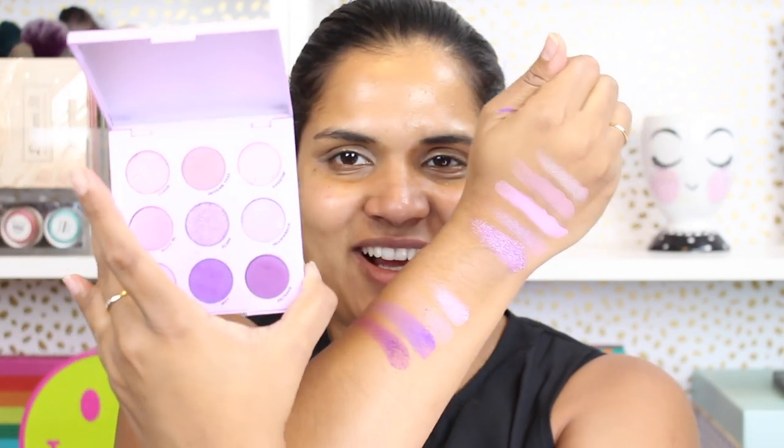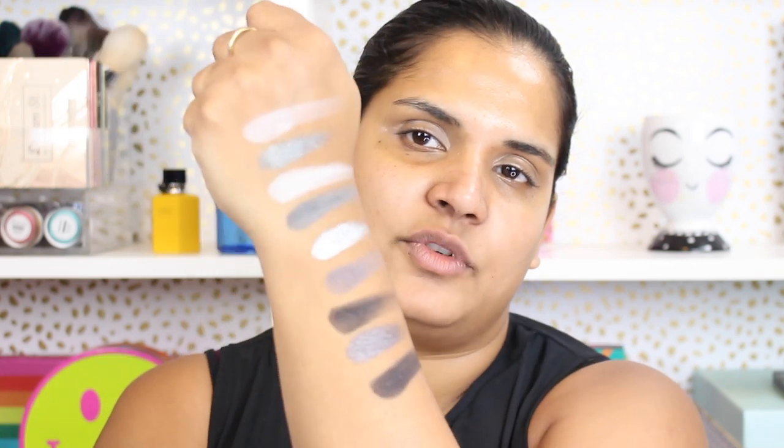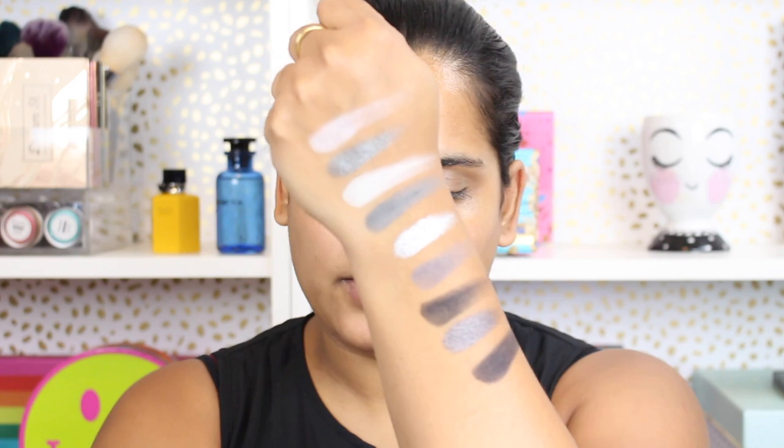I might as well swatch smoke session before I start playing with it so you guys can see what colors we have. There's a really cool white matte shade — wonder how pigmented that is — smoking, stone face, a light gray, salted, and then starstruck — there's the first five. And then the next four: we have ignite, let's do it, full metal, and night dream, which is a matte black with shimmers in it.